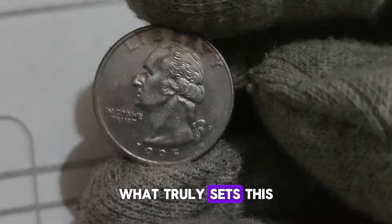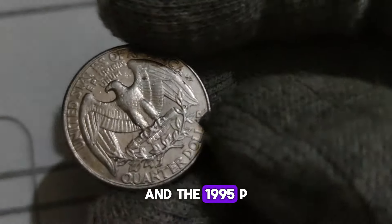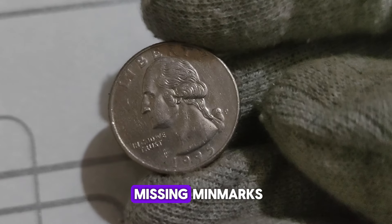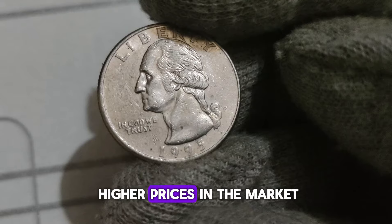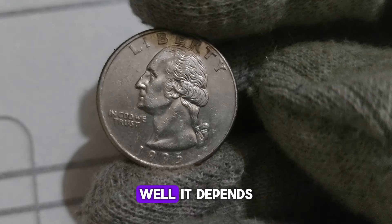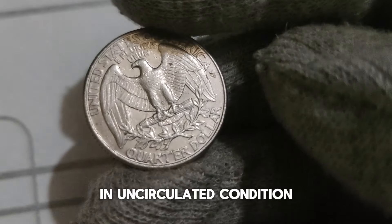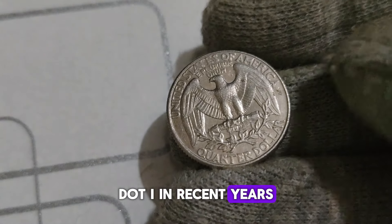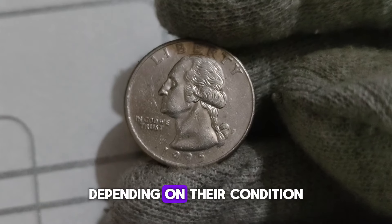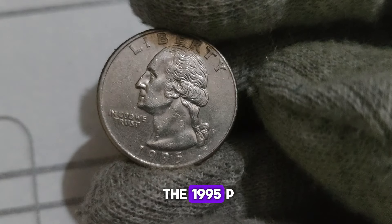What truly sets this coin apart is its potential for error varieties and high-grade specimens. Collectors are always on the lookout for error coins such as double dies, off-center strikes, or missing mint marks. Additionally, coins in uncirculated or proof condition fetch higher prices due to their pristine state. A circulated 1995 P Washington Quarter typically trades for its face value, but if you're lucky enough to find one in uncirculated condition or with a rare error, its value could skyrocket. In recent years, auctions and online marketplaces have seen 1995 P Washington Quarters sell for anywhere from a few dollars to several hundred dollars, depending on their condition and unique attributes.